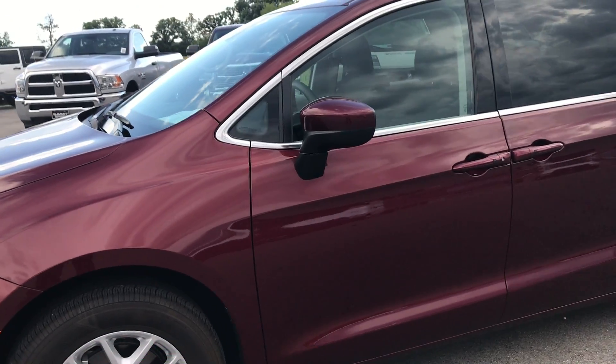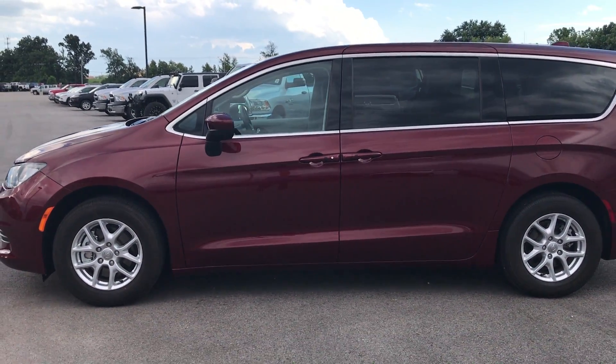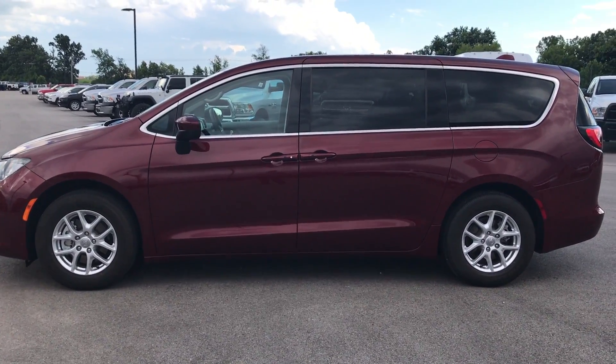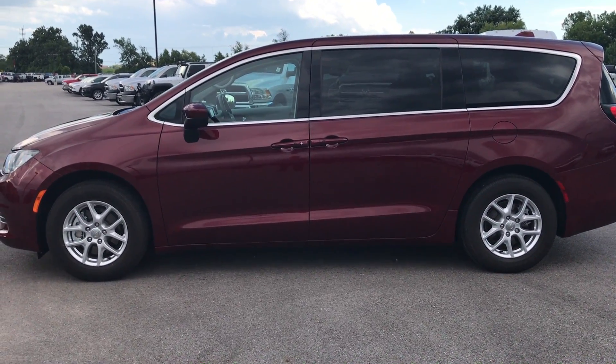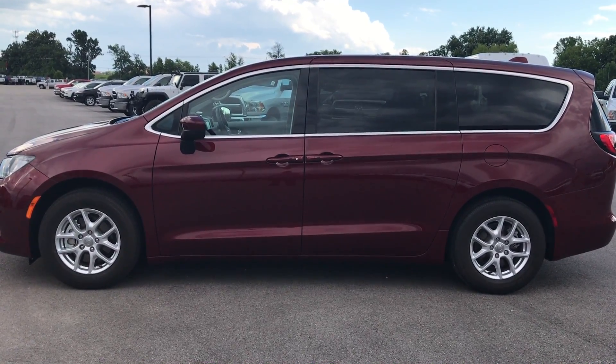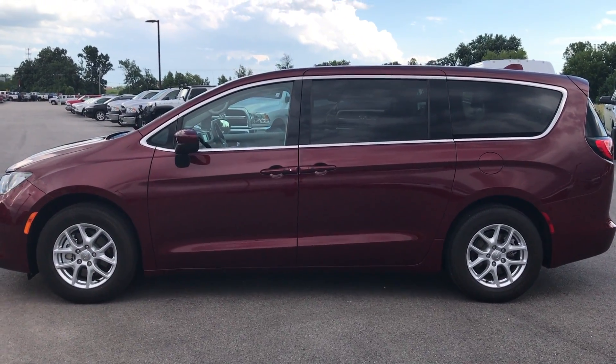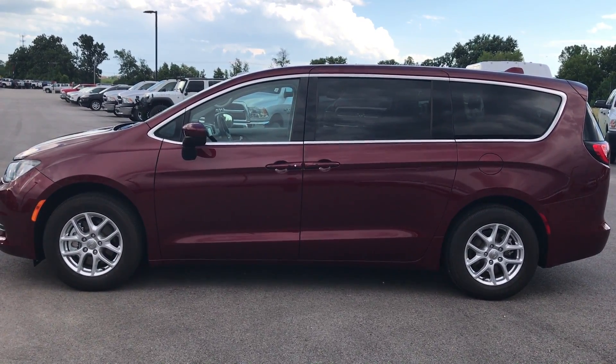To see more pictures of this Pacifica or one of our other 400 new and used cars, trucks, SUVs, minivans, Wranglers — you name it, we got it — go to our website at www.summitauto.com. Full pictures and descriptions of every single vehicle on our lot, and videos of every single used vehicle on our lot.